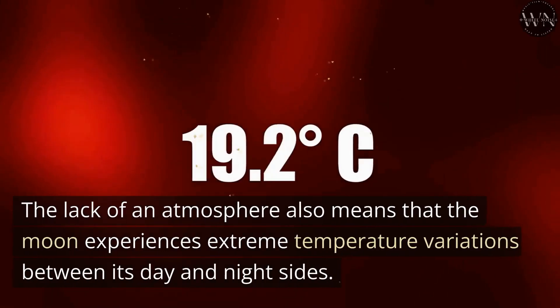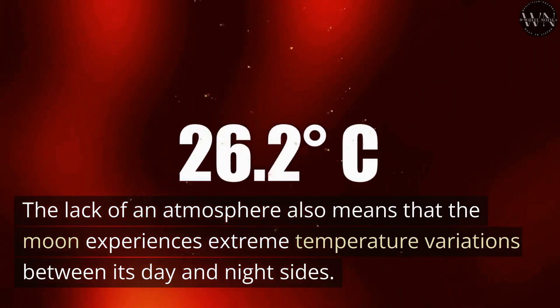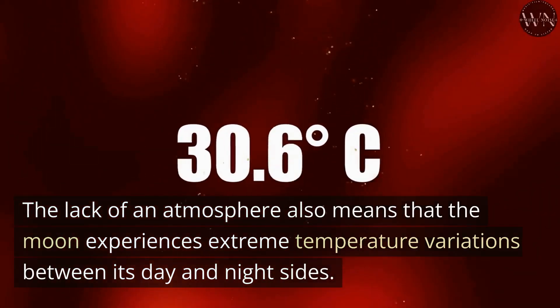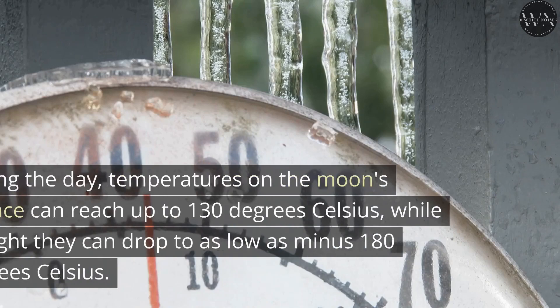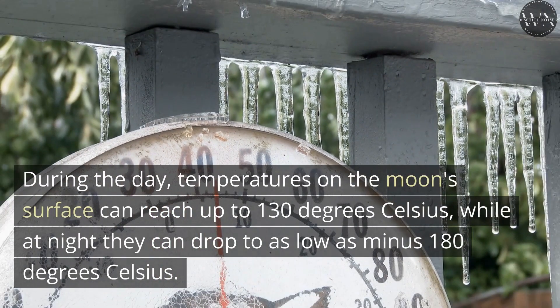The lack of an atmosphere also means that the Moon experiences extreme temperature variations between its day and night sides. During the day, temperatures on the Moon's surface can reach up to 130 degrees Celsius, while at night they can drop to as low as minus 180 degrees Celsius.